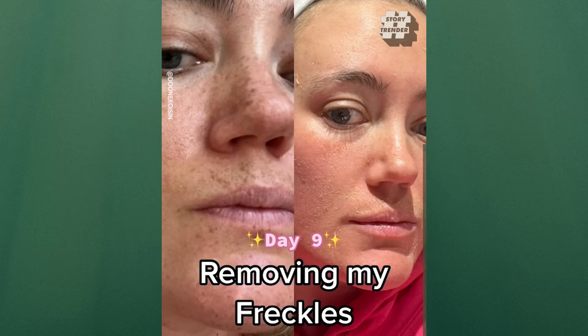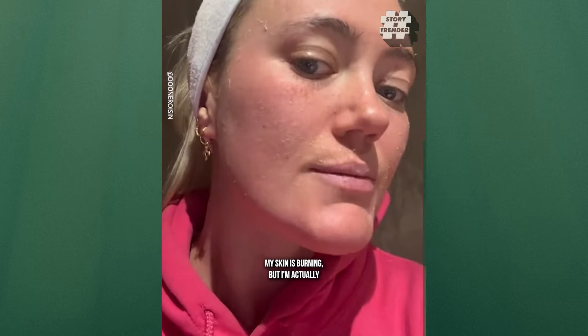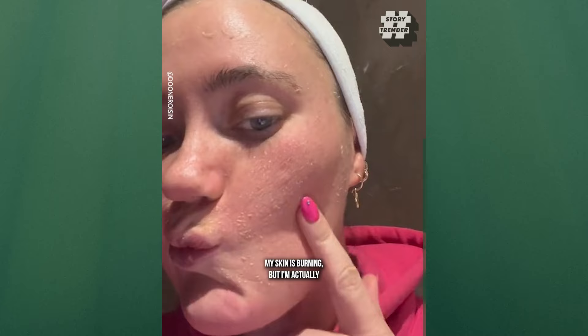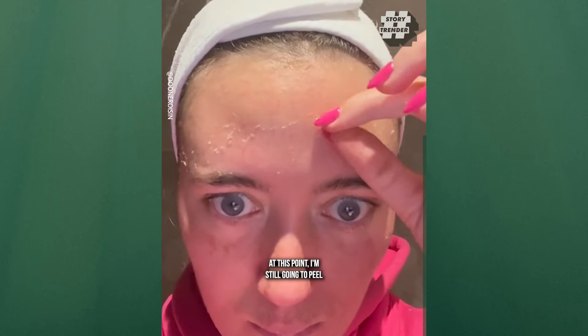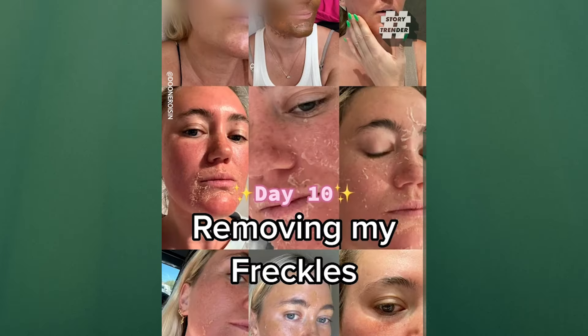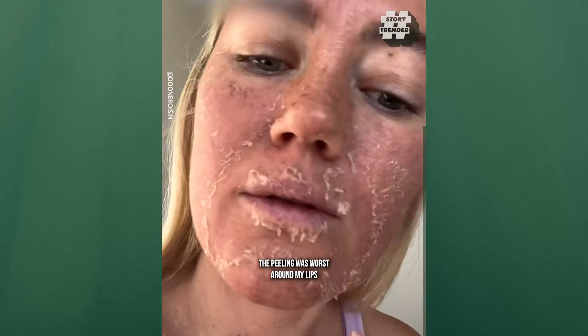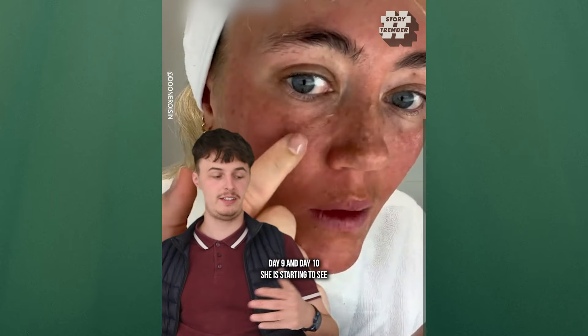This is day nine of removing my freckles. We're in the stage where every day my skin is burning, but I'm actually kind of amazed by the results. At this point, I'm still going to peel twice a day, but we're getting there. This is day 10 of removing my freckles with a daily breakdown. I went from super swollen and super puffy, to burnt, to peeling. The peeling was worst around my lips and mouth, but you can start seeing the skin underneath, which is shining through.